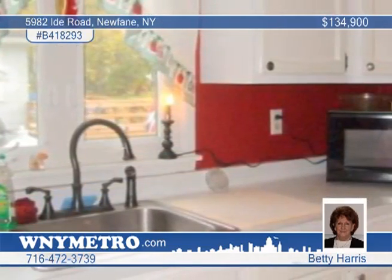It's close to shopping, the hospital, and school. Enjoy the charm of yesteryear by calling Betty Harris.